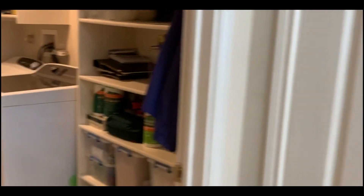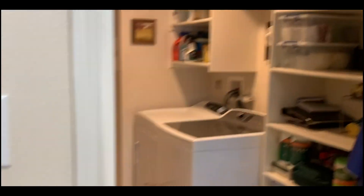Off the kitchen here, you've got your laundry and garage access as well. Super convenient pantry and extra storage. It's awesome — you cannot have too much storage.